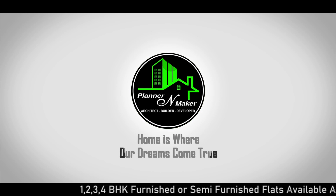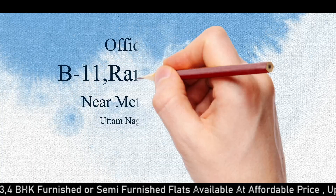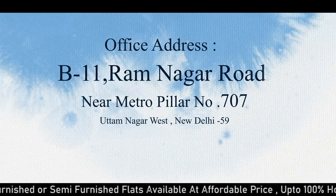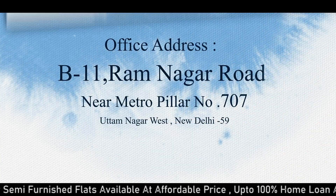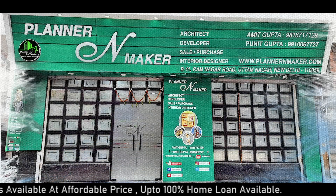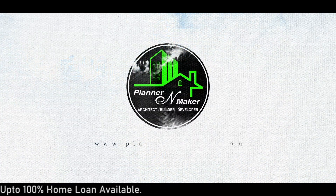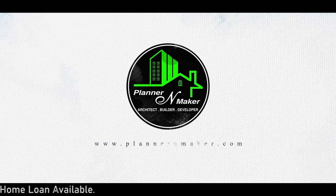Hope is where our dreams come true. Hello friends, welcome to your YouTube channel Planner and Maker.